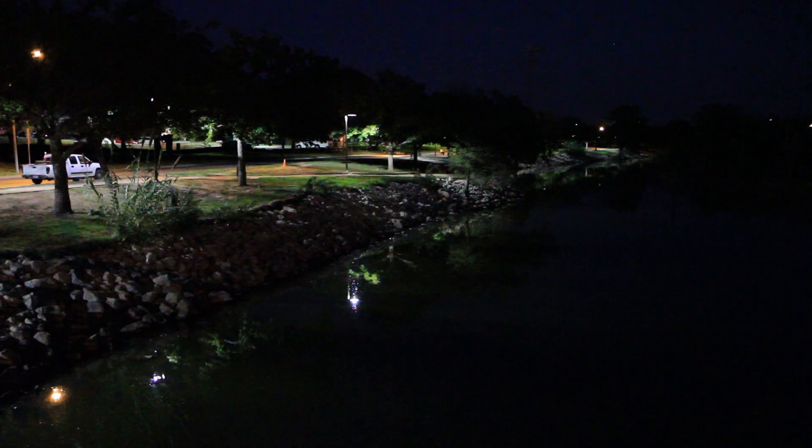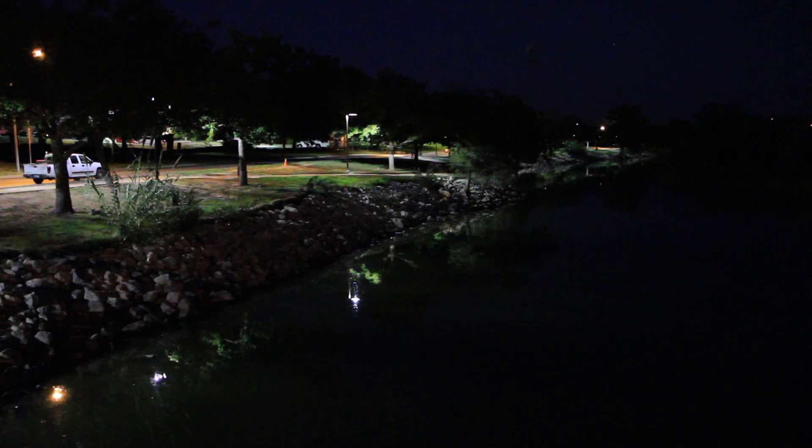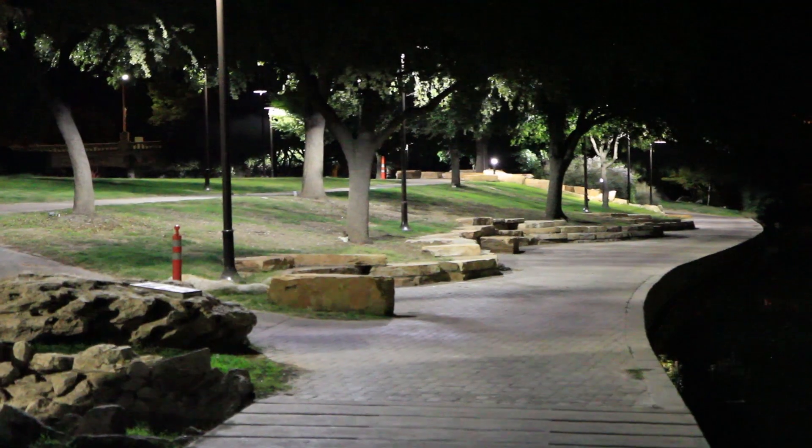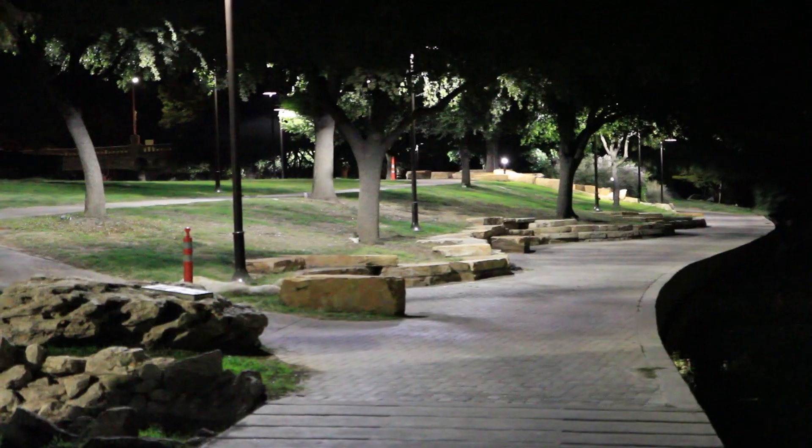Currently most of the lighting is up, so those will be turned on periodically to light the trail system. We'll have those totally operating by the time we want to reopen the park for pedestrian use.